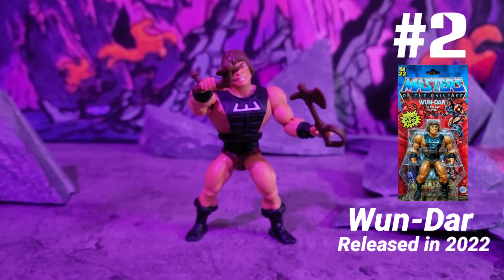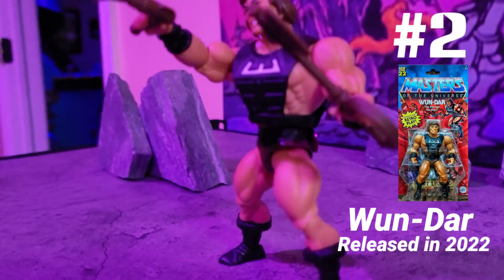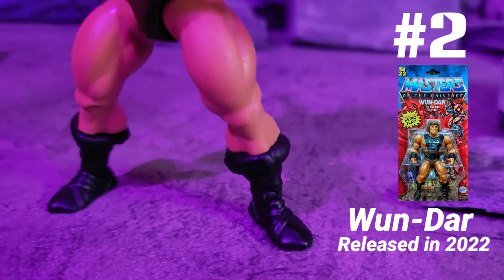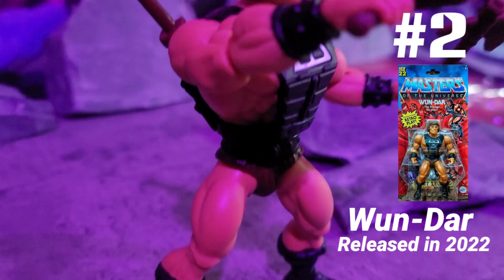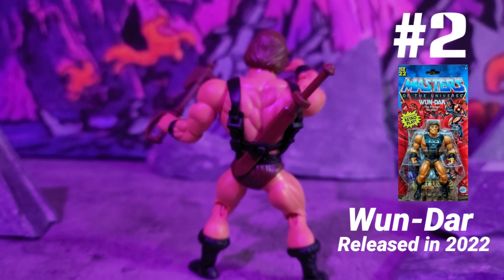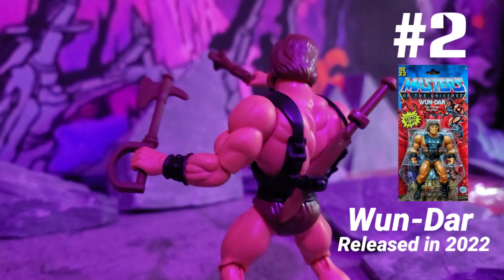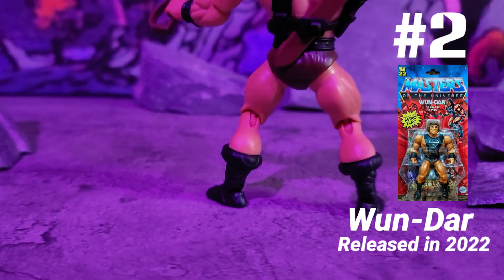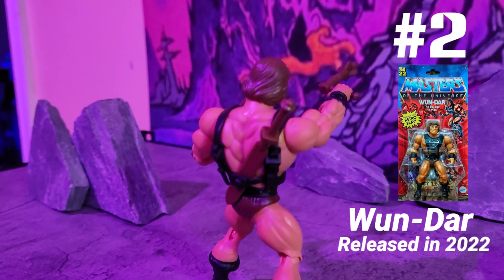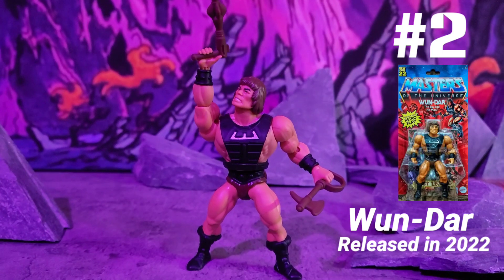At number 2, who else but Wonderer! Wonderer is a badass-looking figure — not only is he decked out in the Zodak vest all in black, he's got exclusive black boots, black wristbands, and some unique-looking wooden weapons. I don't care that the sword looks a little plain because Wonderer is ready to put in work anytime, anywhere. This exclusive figure sold out in two minutes and Mattel had to bring him back.